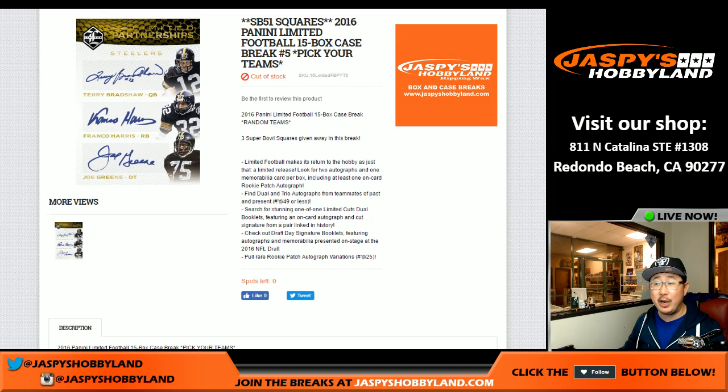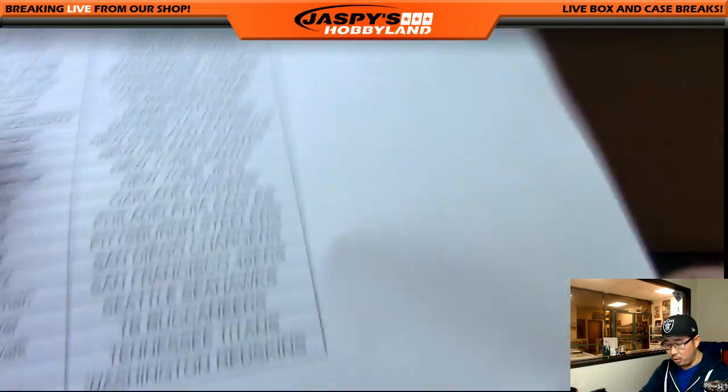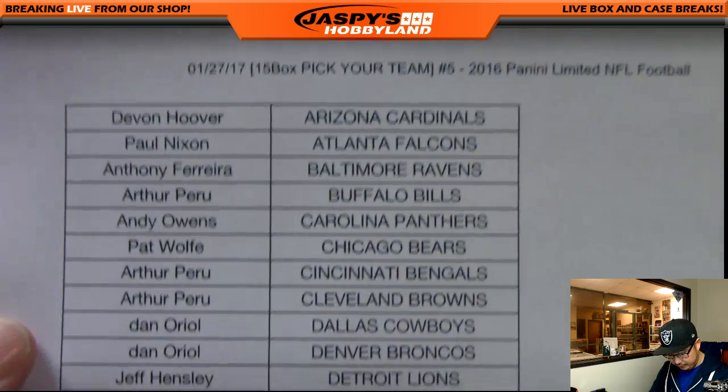Good evening, everyone. Joe from Jaspi's Hobbyland here. We are doing a full case of 2016 Panini Limited Football — full case number five. Picking your teams right here, folks. SB51 squares on the line as well. We've got to rally around those Super Bowl squares. Three Super Bowl squares given away at the end of the break. So here on the 27th, break number five, Limited.